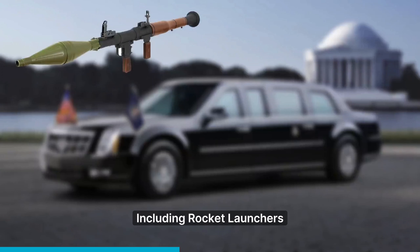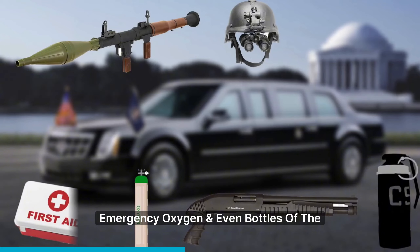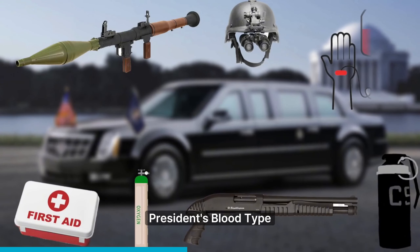This 9-ton vehicle carries everything needed for the president's safety, including rocket launchers, night vision gear, tear gas, shotguns, emergency oxygen, and even bottles of the president's blood type.